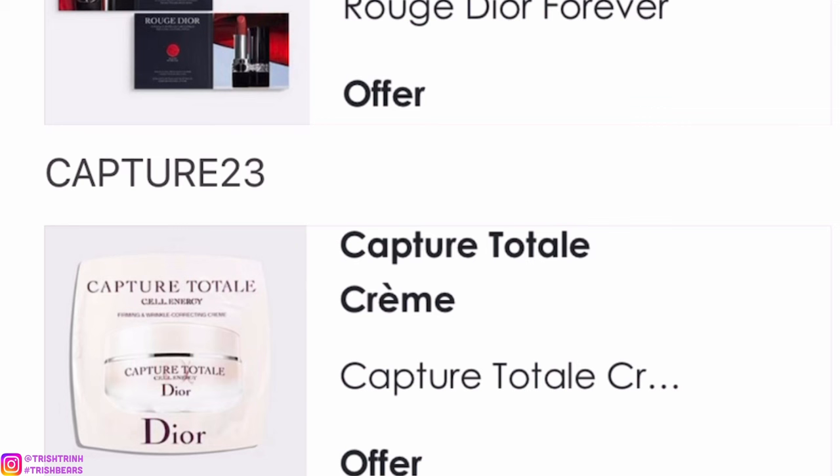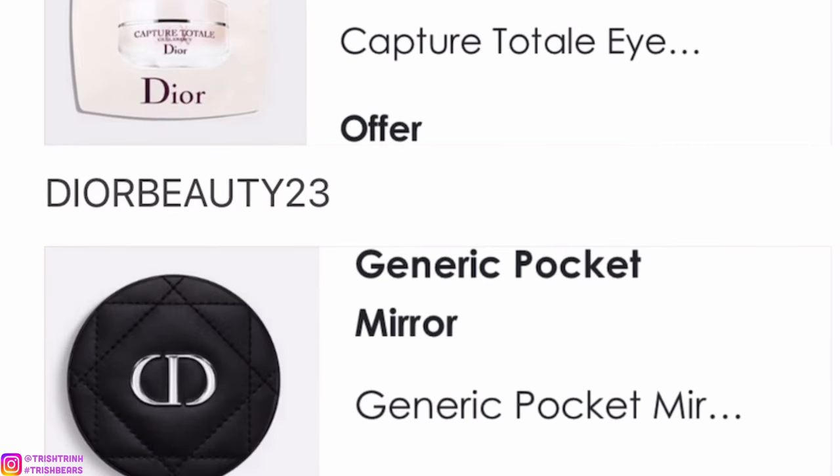The next code is CAPTURE23. For this code you would get two Capture Totale samples — a small one of the face cream and the eye cream.